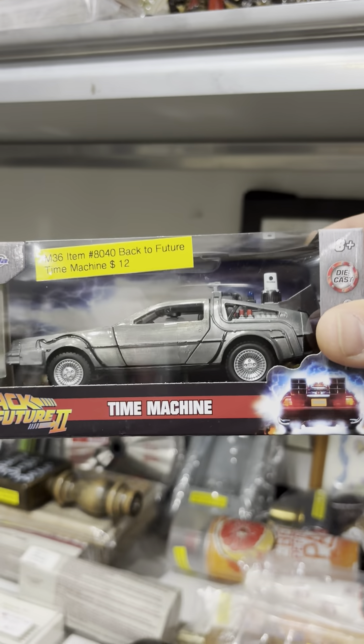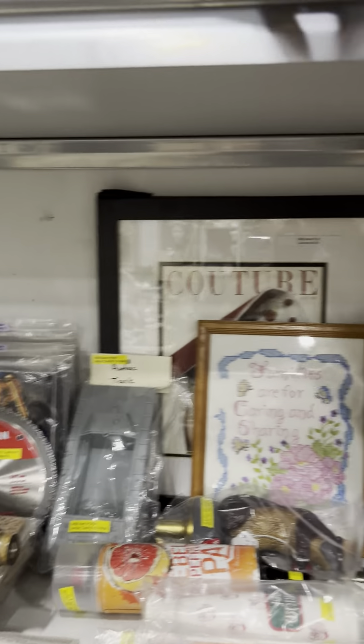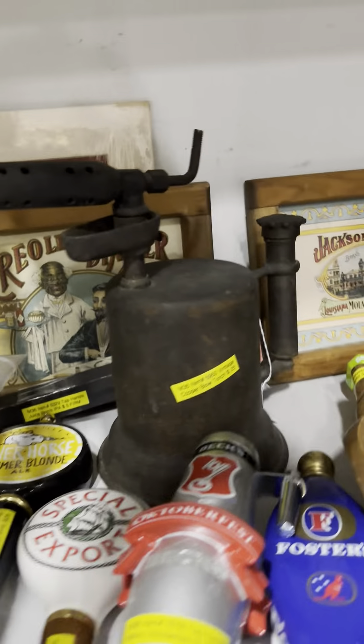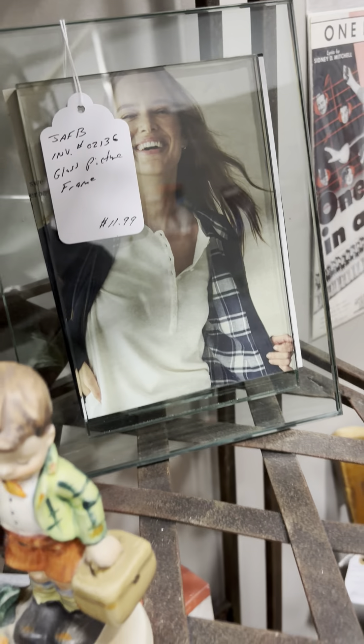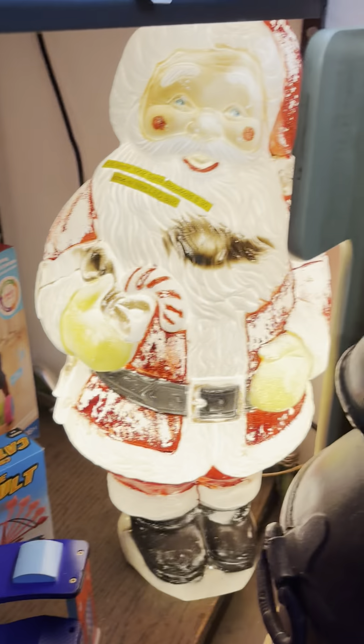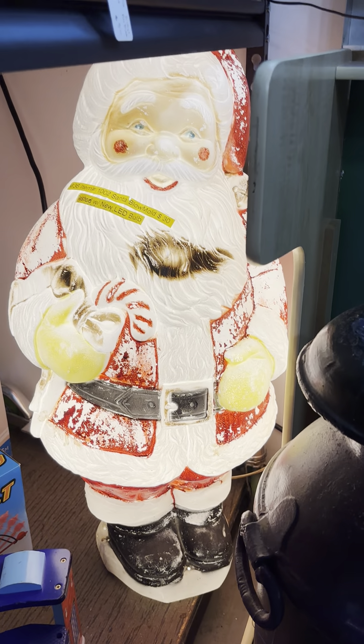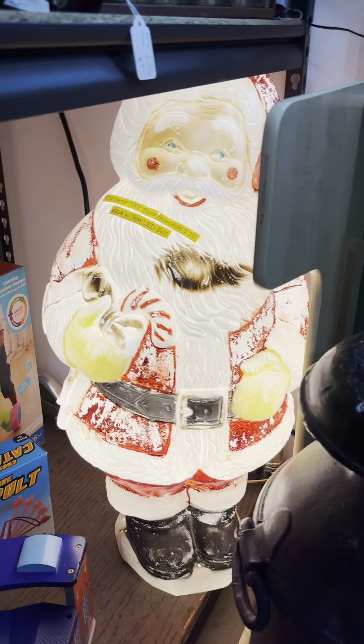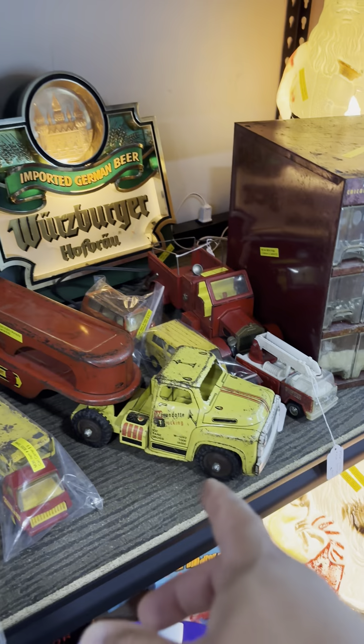All right, part three, guys! Looks like you got yourself a Back to the Future time machine car — looks very interesting. You got some bar things right here, copper bars. This is a regular glass room. Look at these old antique Christmas decorations right here — this is the decoration I would have had in my yard back in the 2000s. Very antique.